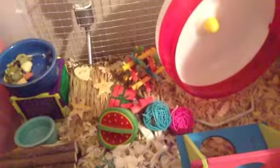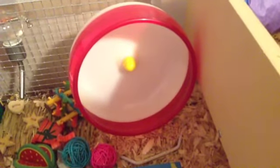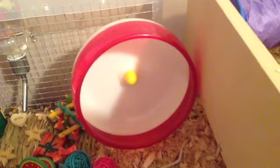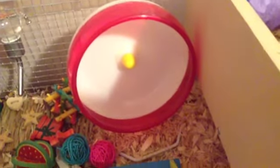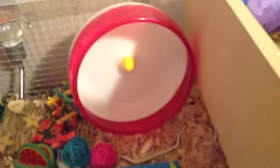Then we have his red Silent Spinner, but at night it's actually not silent, so I might change his wheel to something not as loud, because at night it's so loud. I just have that from PetSmart.